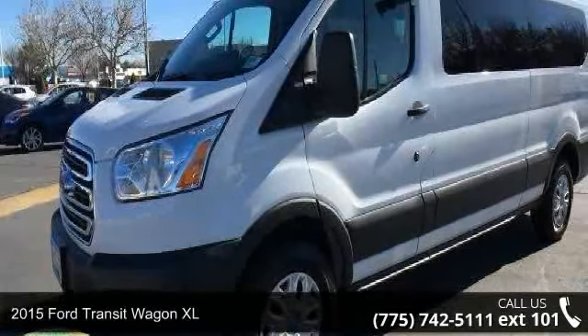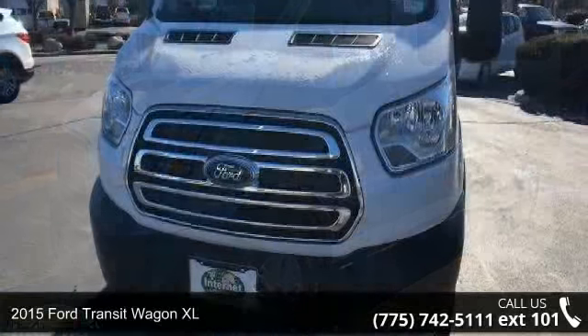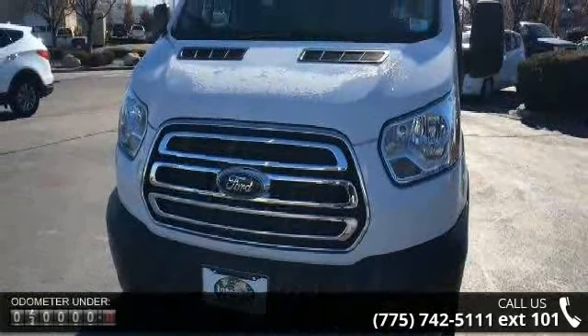Check out this 2015 Ford Transit Wagon XL. If you are looking for an automobile with great features, look no further.